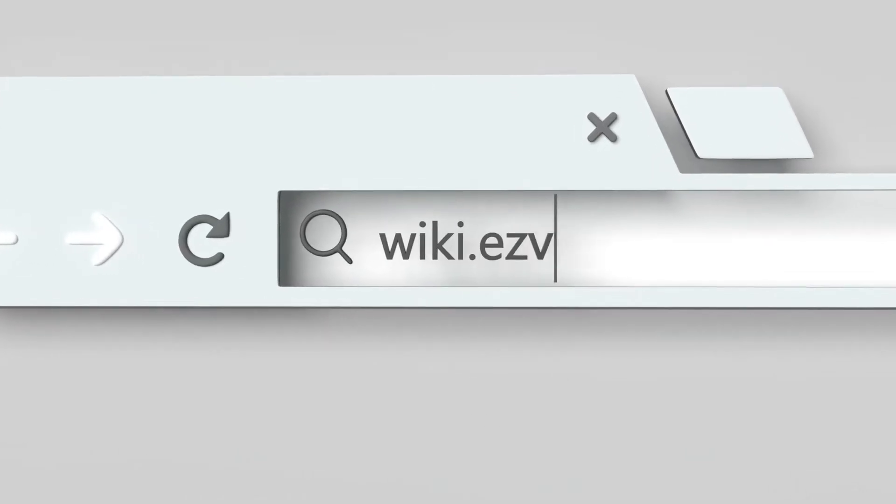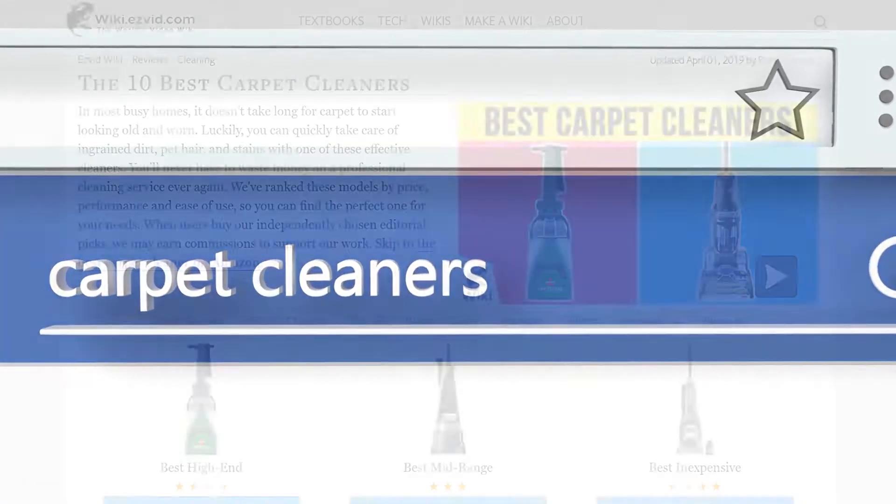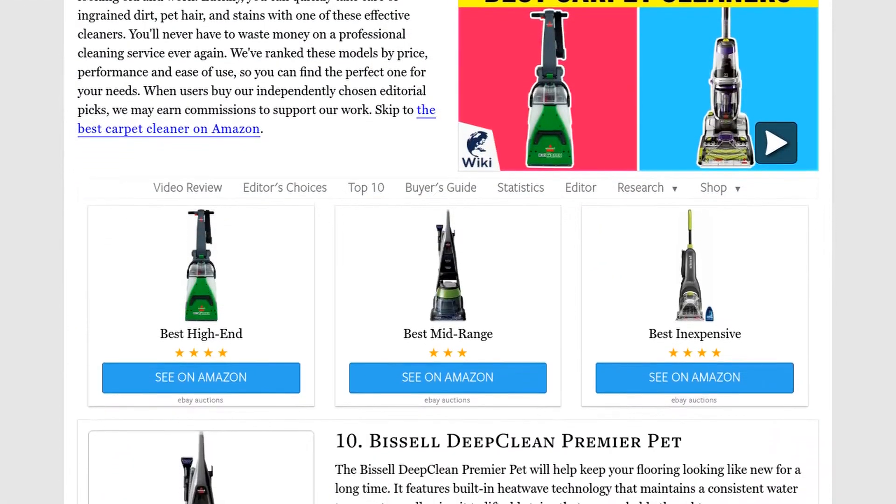Our newest choices can only be seen at wiki.easyvid.com. Go there now and search for carpet cleaners, or simply click beneath this video.